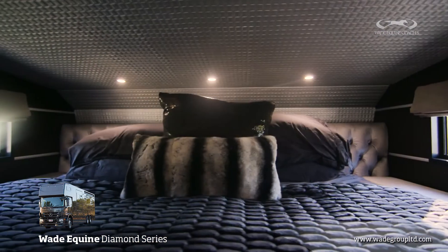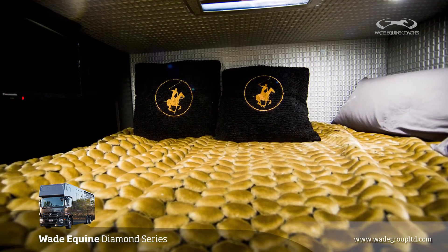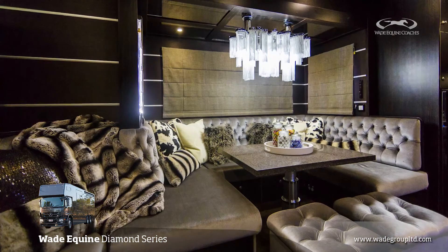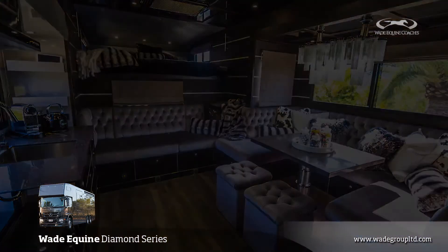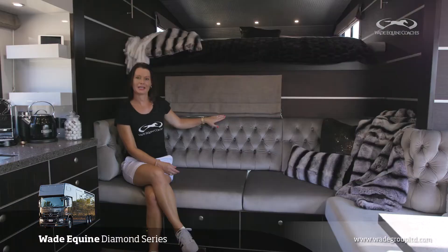The Diamond Series comfortably sleeps seven people. You've got a queen bed over the bathroom, the table area which automatically converts into a double bed, plus the Super King mattress in the Luton, and again there's another bed behind the cab.